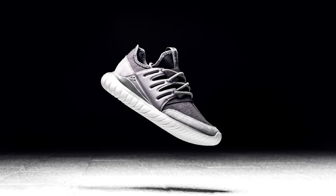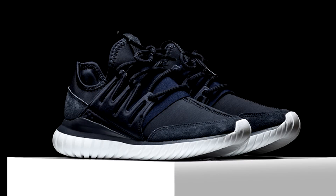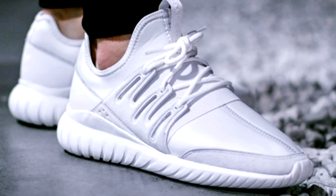The Adidas Tubular Radial is a new silhouette that Adidas has introduced to their tubular lineup. It has a very similar shape to the 350, and there are many parts to it that obviously pull inspiration from the Yeezys. The tubular outsole has ridges just like the 350, and the toe box has that stitching that goes across the foot up to the top of the tongue.